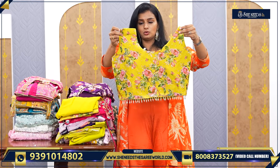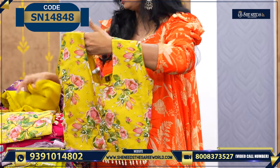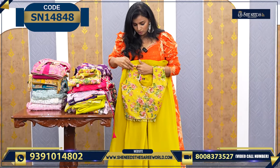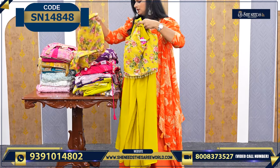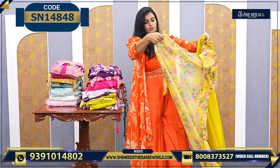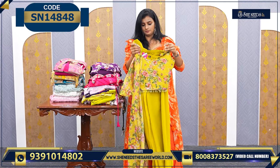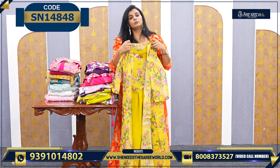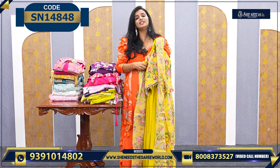We have one more color also. This is how it will look — the same model, same color. The price is ₹1,350.